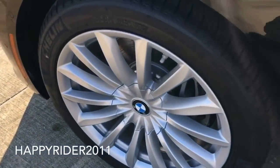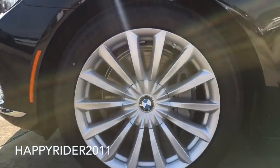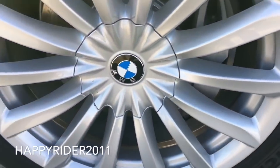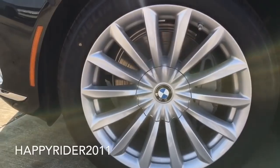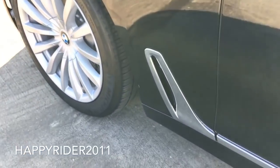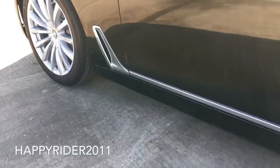This specific model features the standard 19-inch light alloy wheels with run-flat tires. Run-flat tires allow you to travel up to an additional 100 miles after a tire puncture. Behind the wheels, we have the 4-wheel ventilated disc brakes with anti-lock braking system, composite front rotor, dynamic stability control, brake fade compensation, brake drying, and brake standby with dynamic traction control.